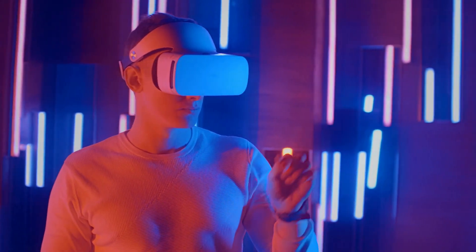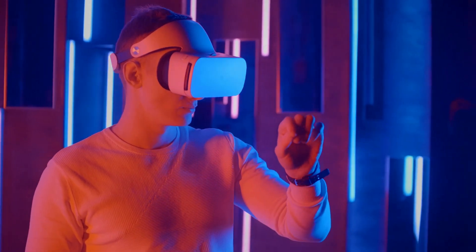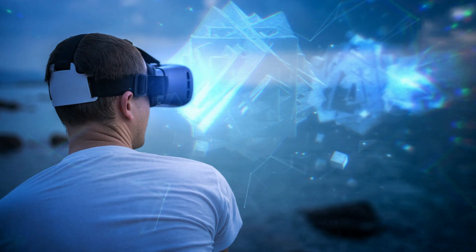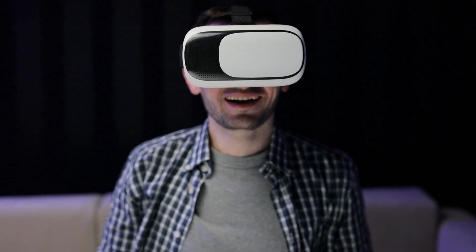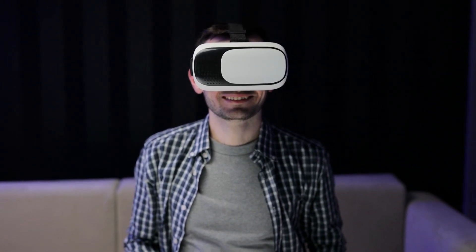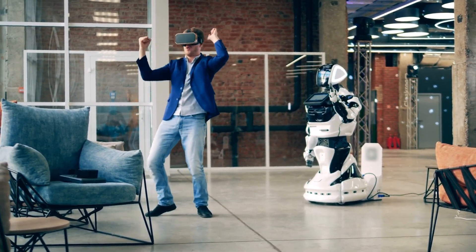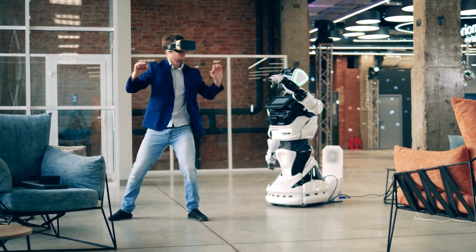How does it work? Virtual worlds that users of VR headsets see and interact with are produced by the software. The virtual environment moves just like the actual world would when you look around with the VR headgear covering your eyes. Our brain is tricked into thinking that we are genuinely in the virtual world by the combination of these fake images and the VR headset sound. After only a short time in VR, this illusion can become quite strong and produce situations like individuals walking into walls because they don't realize they are in a virtual environment.